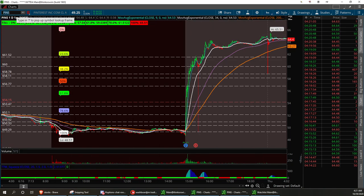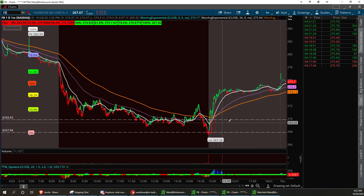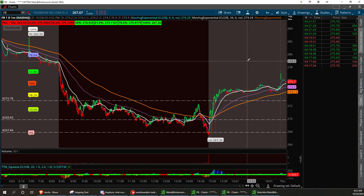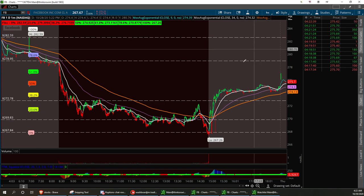Next one we're going to talk about is going to be Facebook. Nice little breakout after hours. You see it did pull back pretty hard. Zuckerberg up there testifying in front of Congress about censorship. We've got a scenario right here at 272.78 — that's going to be your low support. I think resistance break — it's going to start building back up. It had great earnings, it always does. 278.95 to break, and then we've got the 282 scenario up here on the daily one minute.